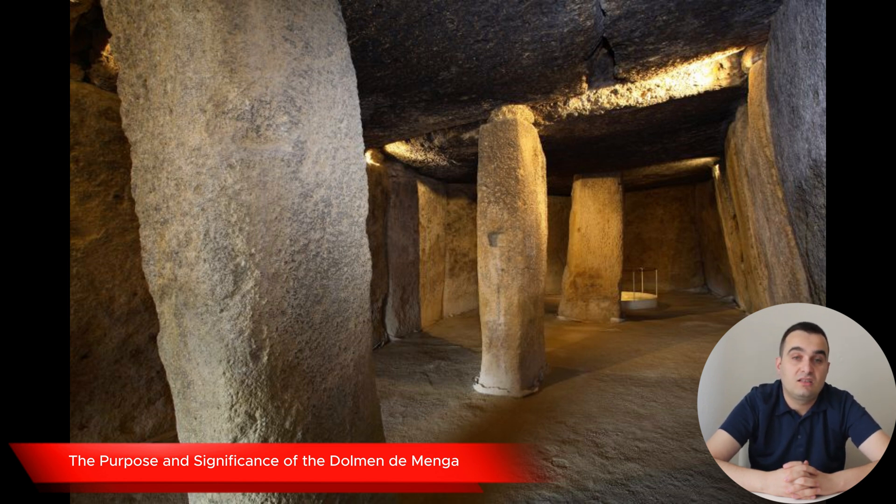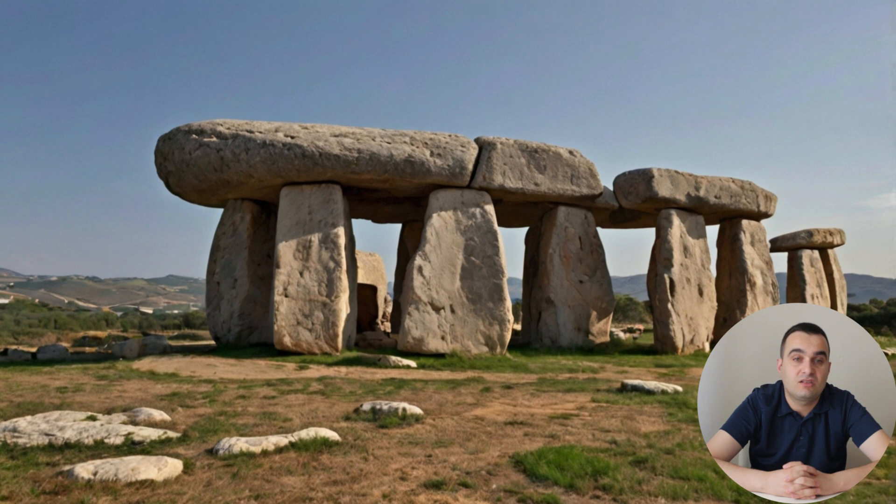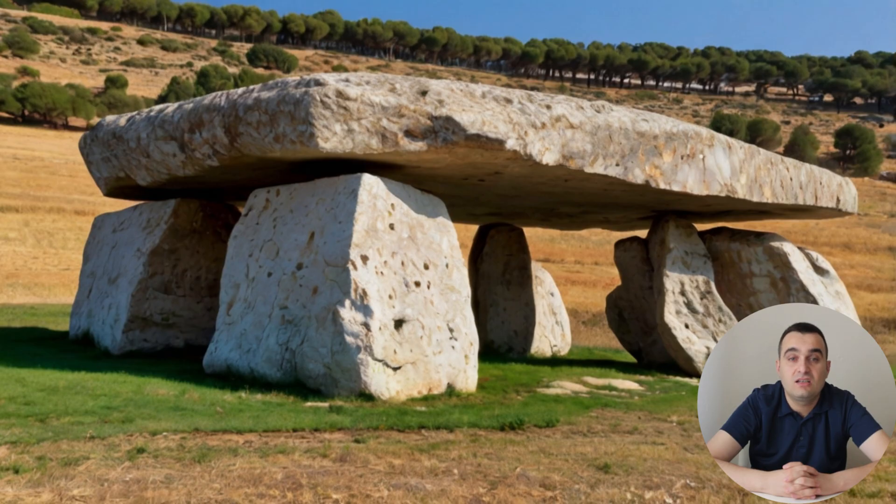While the construction techniques of the Dolmen de Menga are fascinating in their own right, the question of why such a monumental structure was built is equally intriguing. What motivated the people of the Neolithic era to invest so much time and effort into creating this massive tomb? The answer seems to be as much about spirituality and cultural beliefs as it is about engineering prowess. The Dolmen de Menga is often thought to have served as a temple or a tomb, though the exact purpose remains a mystery. Unlike other megalithic tombs from the same period, it contains very few human remains, suggesting it might not have been used exclusively as a burial site. Instead, it could have been a place of worship or a ceremonial center where rituals were performed to honor the dead or communicate with the divine.